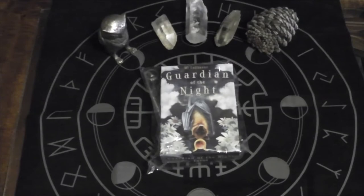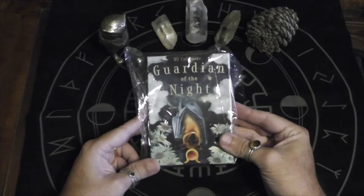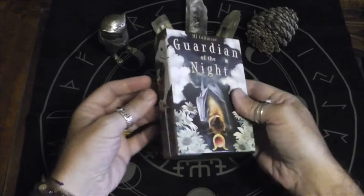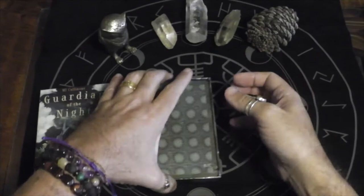Aloha, this is Jonathan, welcome back to the channel and another unboxing. Today I just got in the mail MJ Kulain's Guardian of the Night. Sorry MJ, I'm totally mangling your last name I'm sure. I ordered this through MJ's website. This is the same creator who made the Crow Tarot, so this is another one of her tarots.